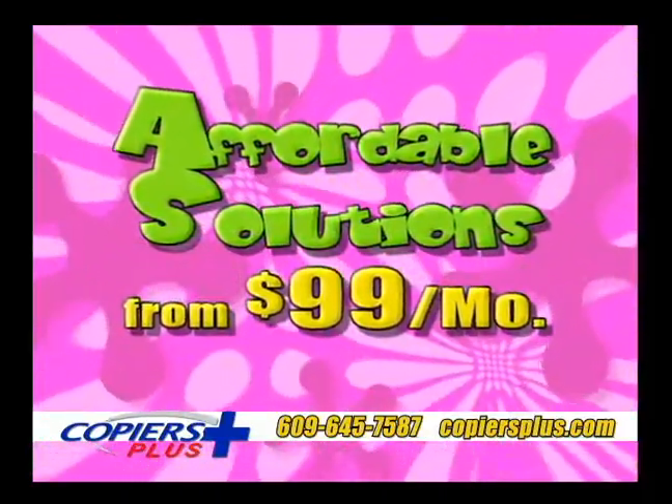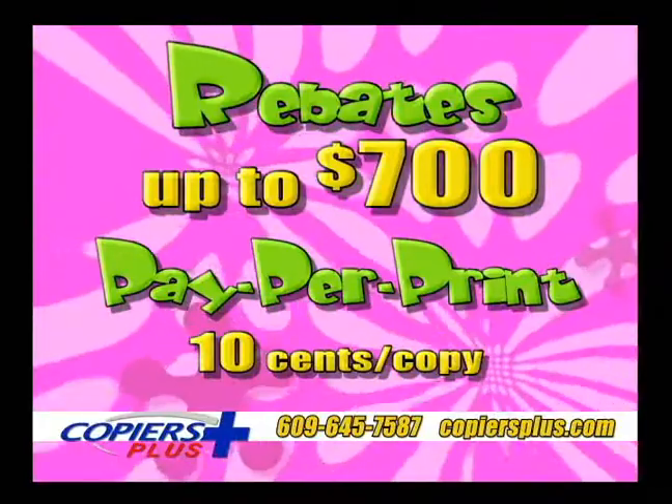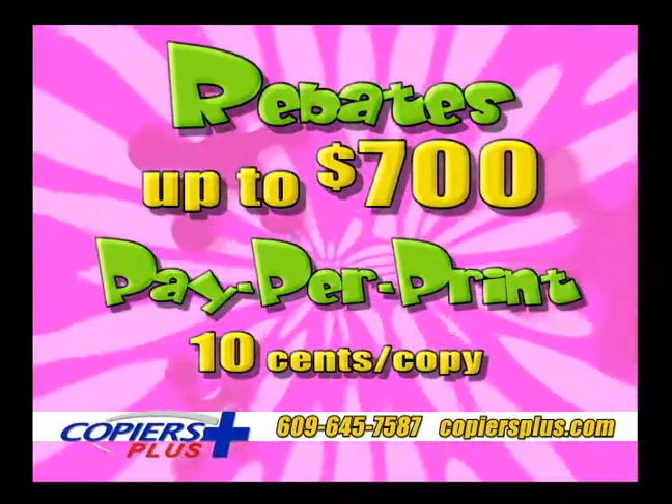Affordable solutions from just $99 a month. Rebates up to $700, or save big with paper print — just 10 cents per copy.